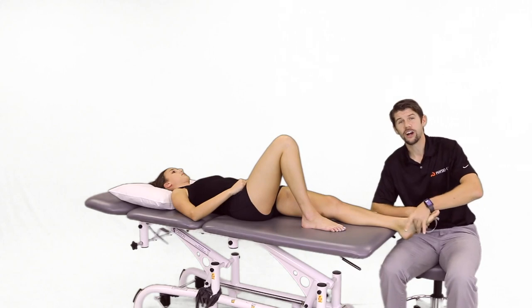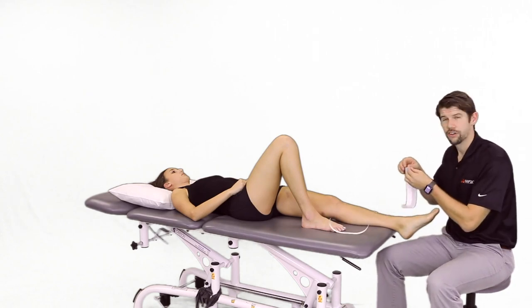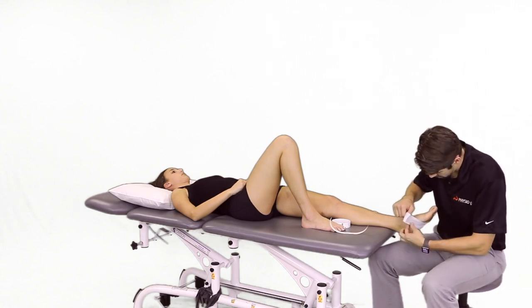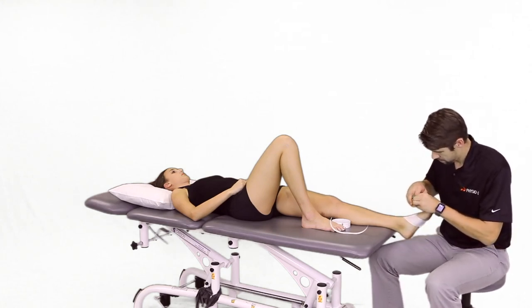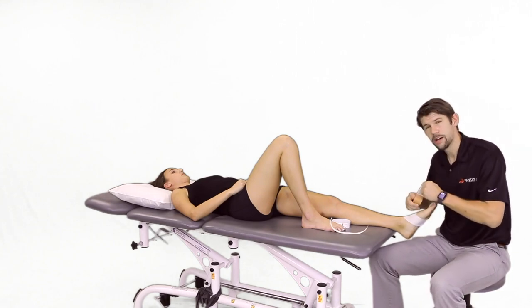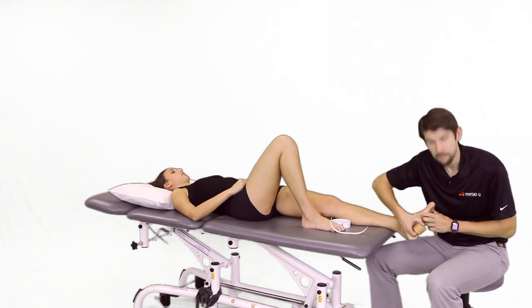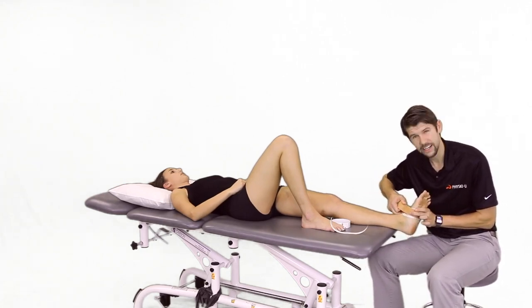Improving arch control would be the other impairment to address. We can perform a reverse six taping to improve the arch — placing the tape on the top of the foot, going lateral, wrapping around, covering the navicular with cover roll, then performing a loop rotate. If it's someone with severe pronation affecting the rear foot and mid foot, use more of a low dye taping. Research shows taping was beneficial for patients for immediate pain relief — pull that tape up and create a nice arch.